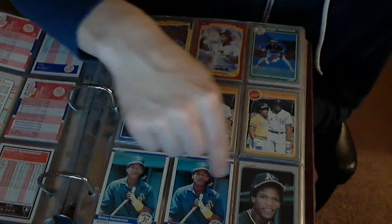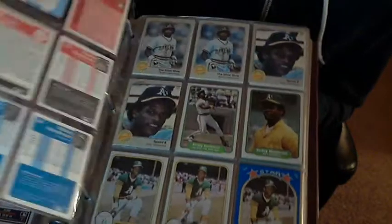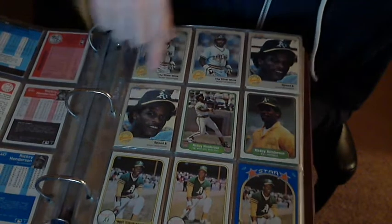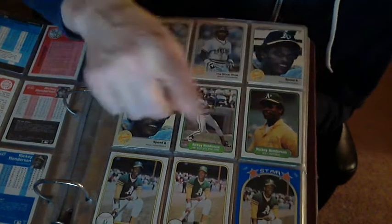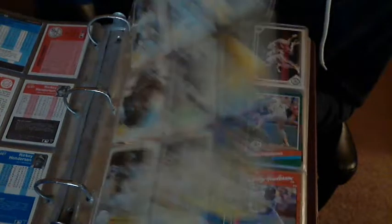Here's Fleer '85, Fleer '84, Fleer '83, Fleer '82, Fleer '81. That's the first year Fleer started making cards.